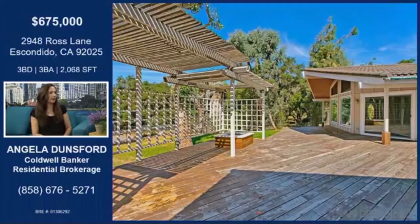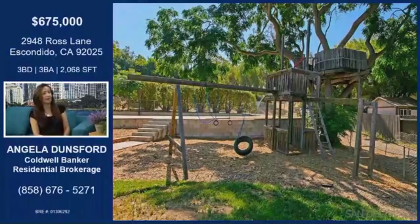It has a lot of custom details, but it also has a fantastic lot — over 25,000 square feet. And is this the backyard? This isn't like a neighborhood. Yes, exactly. It feels like a park. It really does. Let's make our way inside.